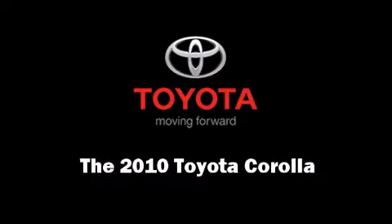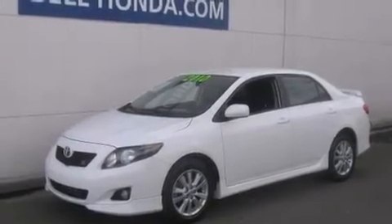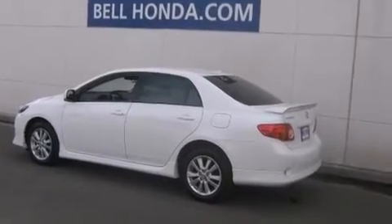Here's a great deal on a 2010 Toyota Corolla. With fewer than 25,000 miles on the odometer, this four-door sedan prioritizes comfort, safety, and convenience.